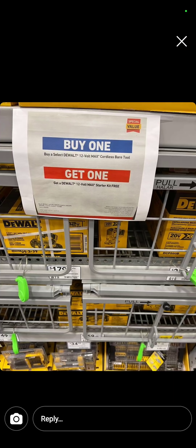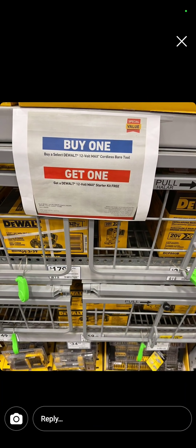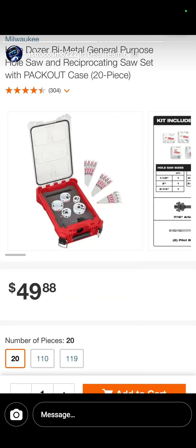At Lowe's, they're doing a buy-one select 12-volt DeWalt cordless tool and you get the starter kit — the charger and the battery with it. So buy the bare tool and hook yourself up. Brought to you by Astro at Deal Team 6: the bi-metal general purpose hole dozer hole saw kit, 20-piece with recip saw blades, $49.88 in the Milwaukee line.